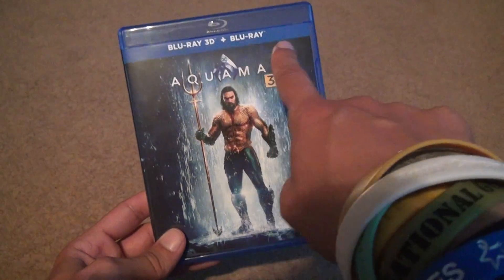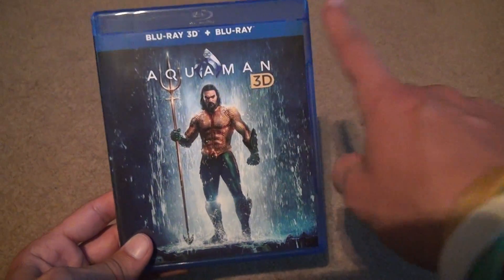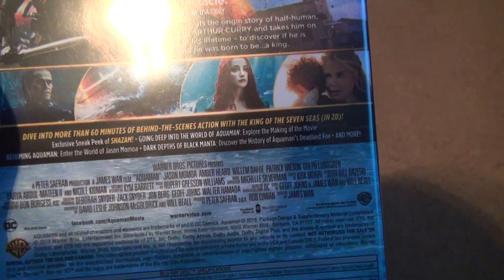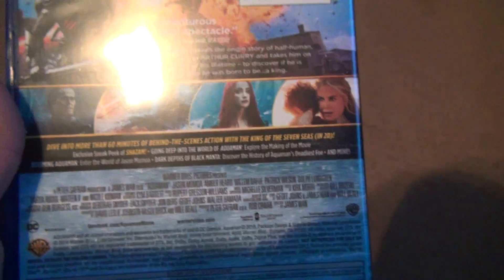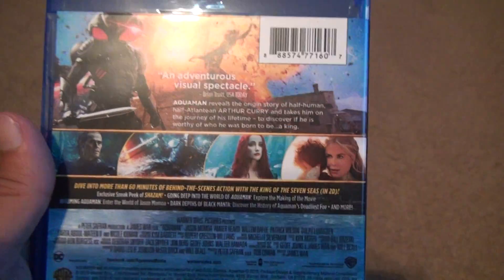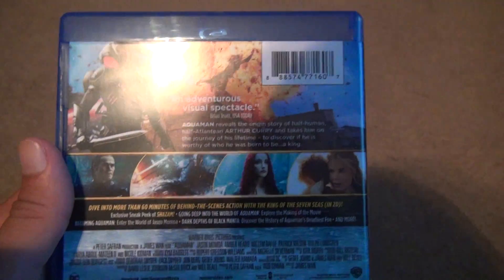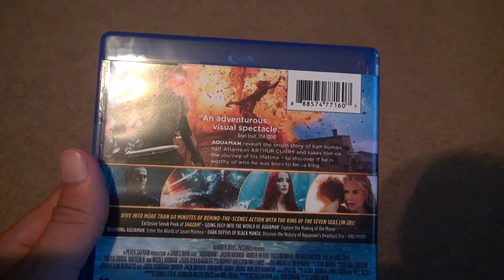Usually there'd be a digital code — it would tell you when it expires sometimes up here. But that's not there this time. You got some extra special features which nobody really cares about, because most of the time it's no good. Special features are a thing of the past — the long past, when you didn't have access to YouTube as much.